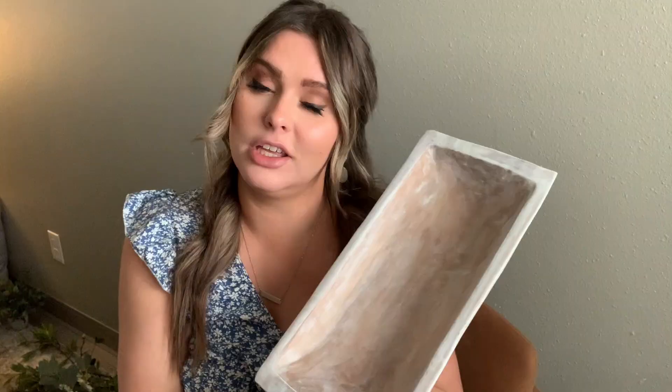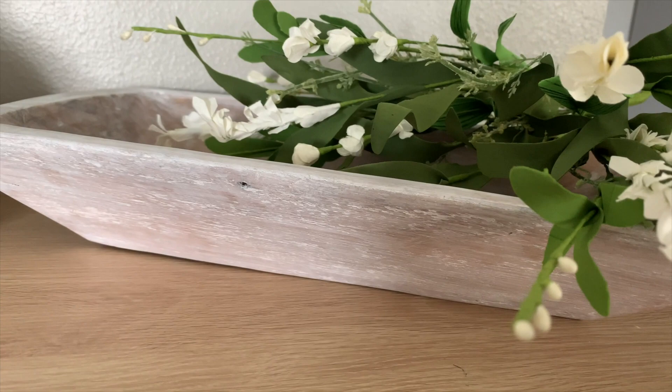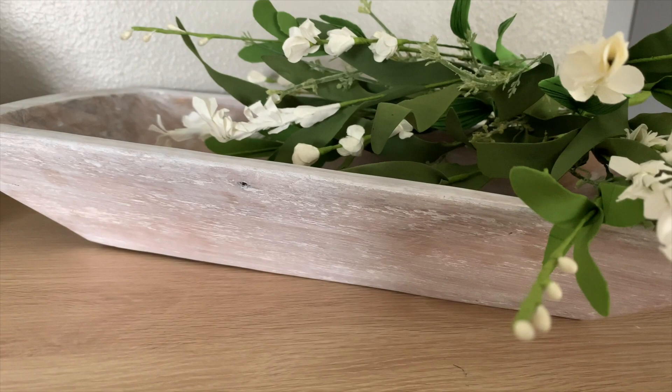Last but not least for the repurposed items, I already owned this tray but it used to be an orangey color that just wasn't working on my credenza by the TV — it was clashing. So I sanded it down, whitewashed it, and now it looks so good. If you have anything you can repurpose, repaint, or spray paint — it is such a great way to update your home decor without spending any extra money.